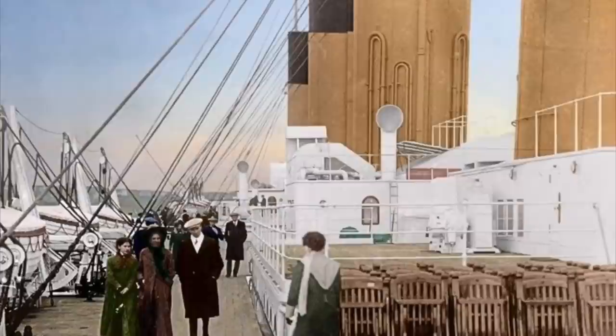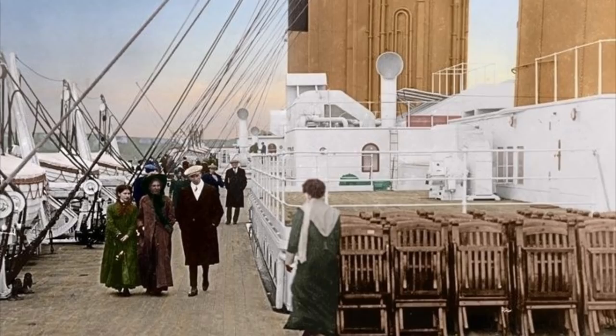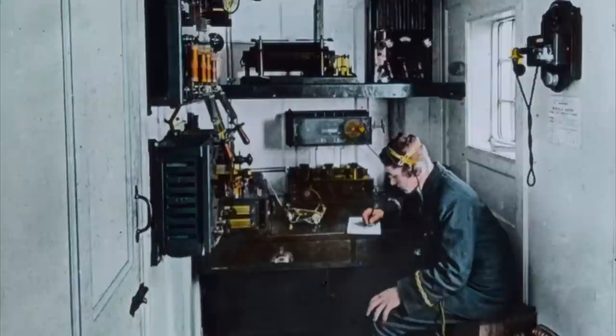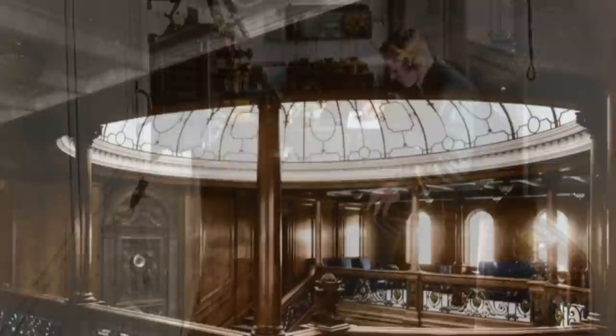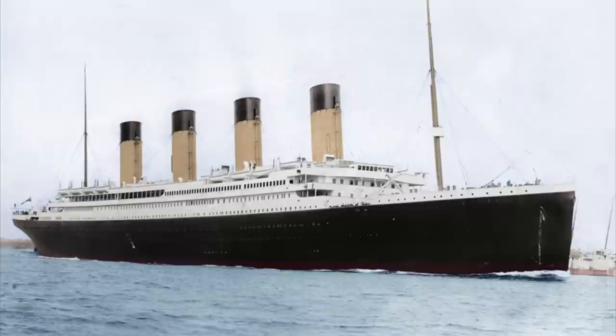First-class passengers had to stick to their own areas of the ship. Signs and notices would warn classes not to stray onto another's deck space, and barrier gates were commonplace. Few first-class passengers used the gym or the Turkish bath, but many sent and received Marconigrams, as wireless communication was still a novelty, especially at sea. Various games and sports were common on board, and the daily sweepstakes — where passengers wagered against the distance traveled each day — was one form of gambling that nearly every passenger joined at some point.